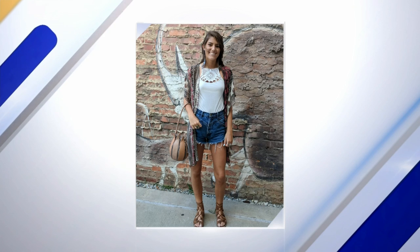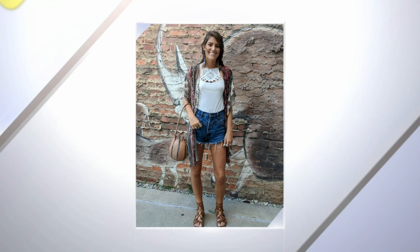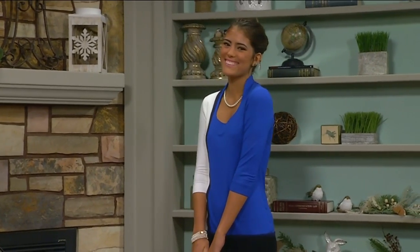We do have the before picture, so let's take a look at that real quick because we want to show what she was wearing. There she is — Daisy Dukes. She looks so cute, she's adorable. But not for an interview, not for an interview in New York. But this after look is so much better and looks really, really great.